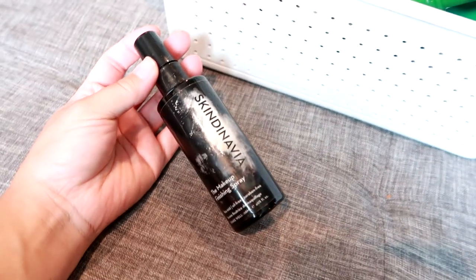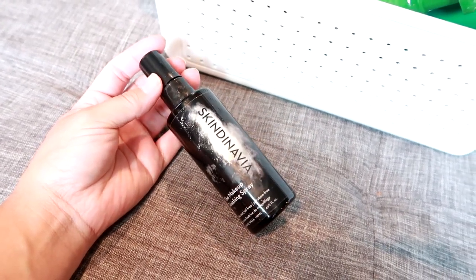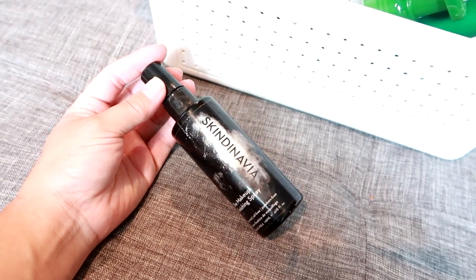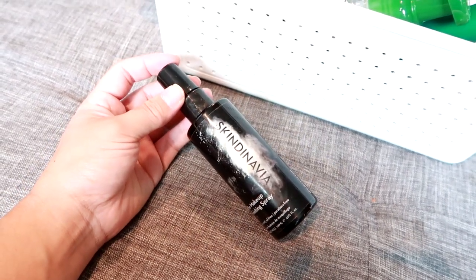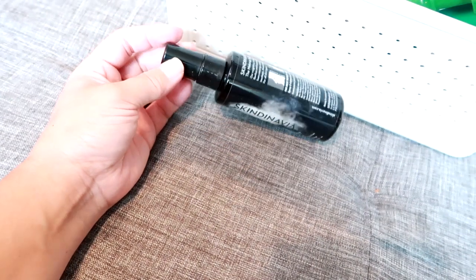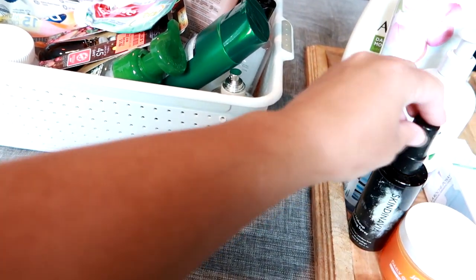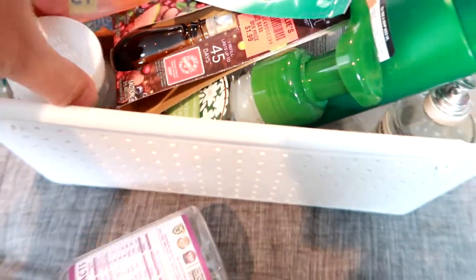This is a makeup setting/finishing spray by Skindinavia. I purchased this right when the shutdown started, about a month before lockdown. Because everything got shut down I really didn't wear makeup for a while after purchasing it — I was working from home like most of you. I just finished it a couple weeks ago. It was nice, it sprayed well, it worked well. I have nothing bad to say, but I don't think I'd repurchase it because with setting sprays I like to try different things until I find something that blows me away, and this did not.